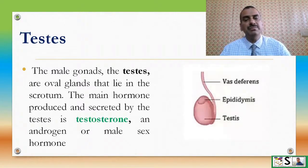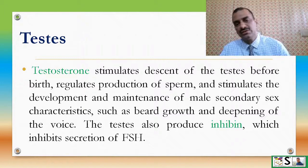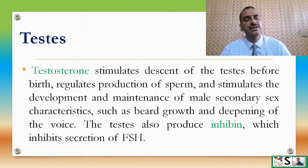The male gonads are testes. The oval glands lie in the scrotum. The main hormone produced and secreted by the testes is testosterone, an androgen or male sex hormone. Testosterone stimulates descent of the testes before birth into the scrotum, regulates production of sperm, and stimulates development and maintenance of male secondary sex characteristics such as beard growth and deepening of voice.